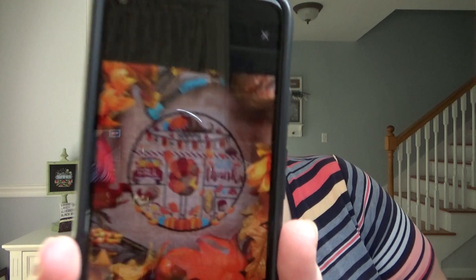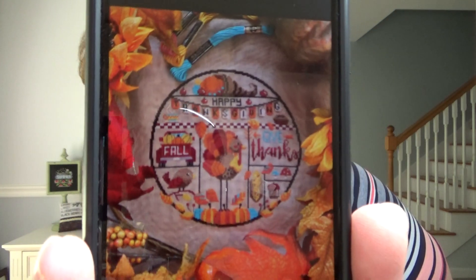The Thanksgiving piece — it's called Thanksgiving by Autumn Lane Stitchery. I'm only about a third of the way done, but it shouldn't be too bad. It's on a 16-count so it goes pretty quick. I'm enjoying it.